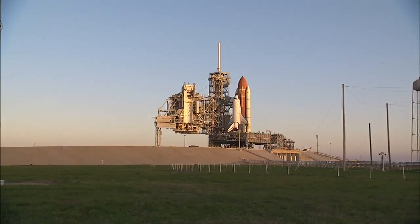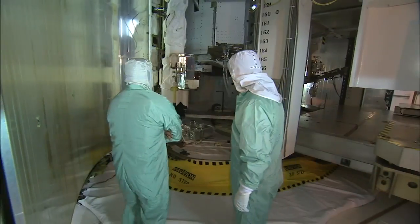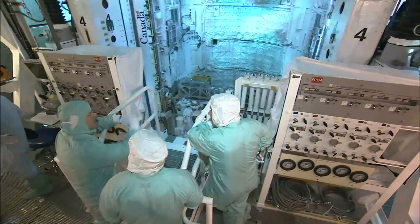At Launch Pad 39A, where Endeavour is undergoing final preparations, the astronauts inspected the payload for the mission, which is already tucked inside the shuttle's cargo bay.